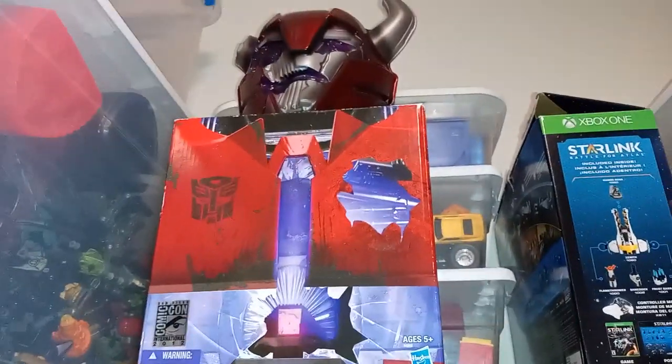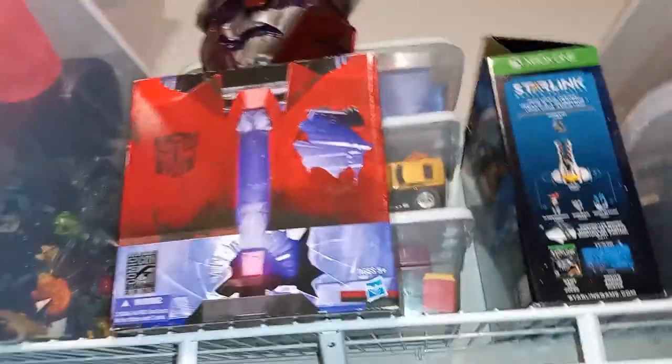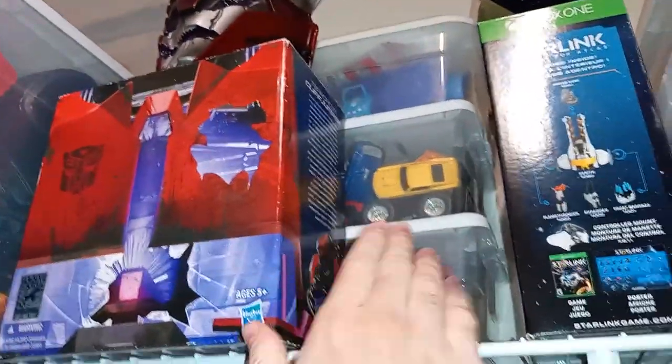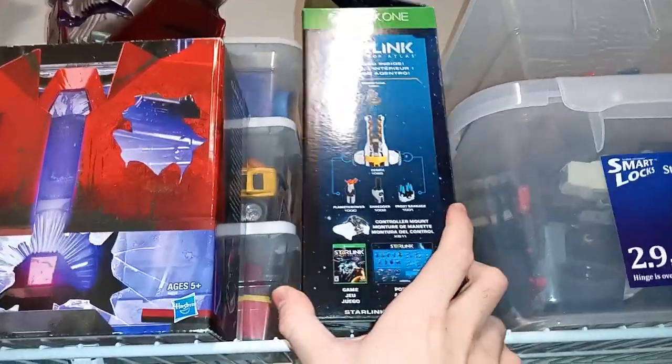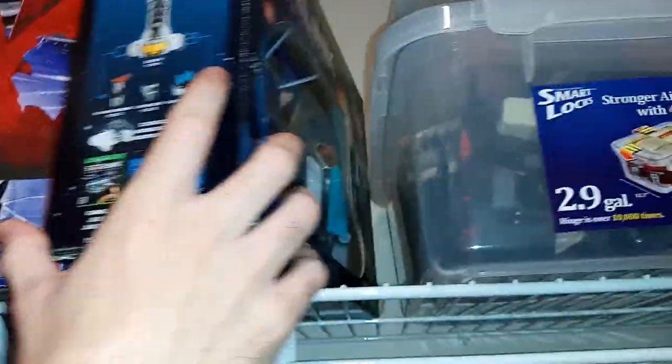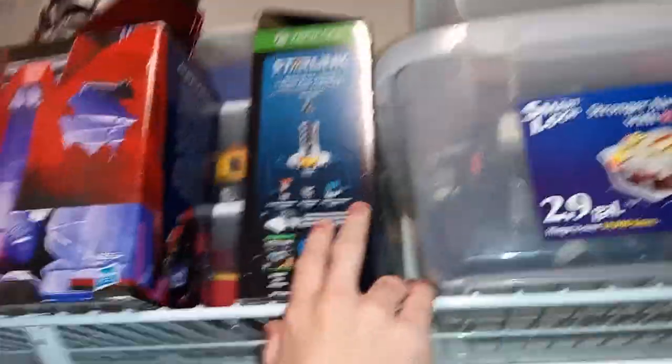Here's the packaging for the SDCC Cliffjumper — rest in peace — really cool packaging. Here's some random car things, like just generic cars and some things from Pixar Cars. Then here's Starlink Battle for Atlas — I have all the pilots and ships in here. I barely played that game, but maybe I'll play it more again one day.